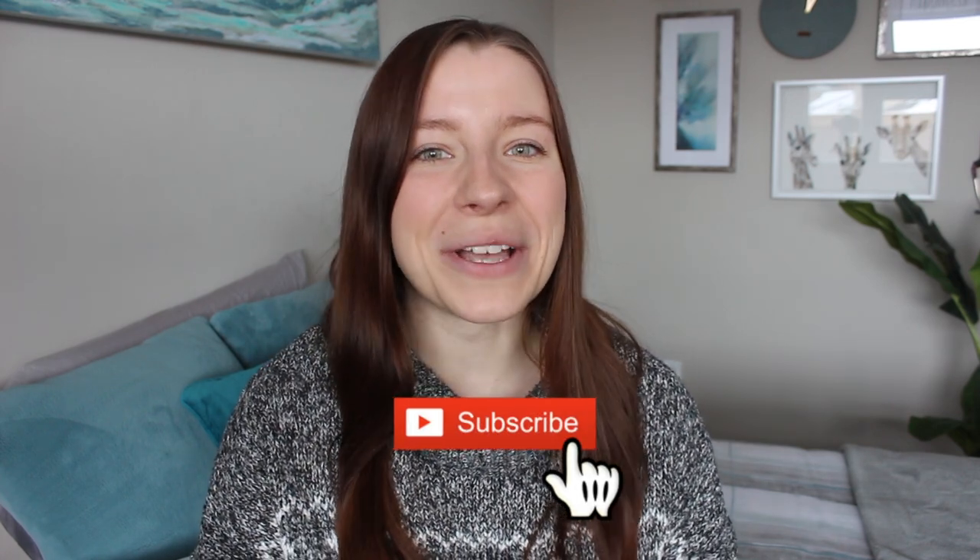If you guys are not already subscribed to this channel and you want to see more videos talking about my journey through vet school or tips and advice on how to get accepted into the vet program, make sure you like this video and subscribe down below to keep up to date with all of the vet content that I'll be posting. Okay, now into the video.